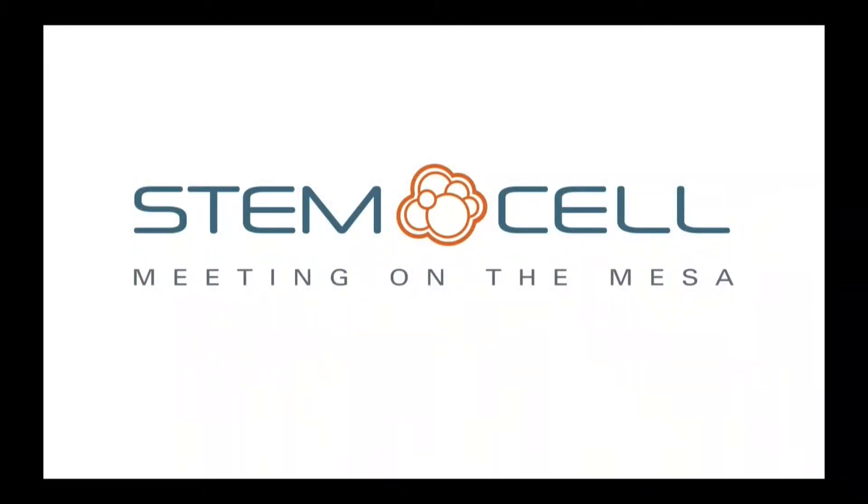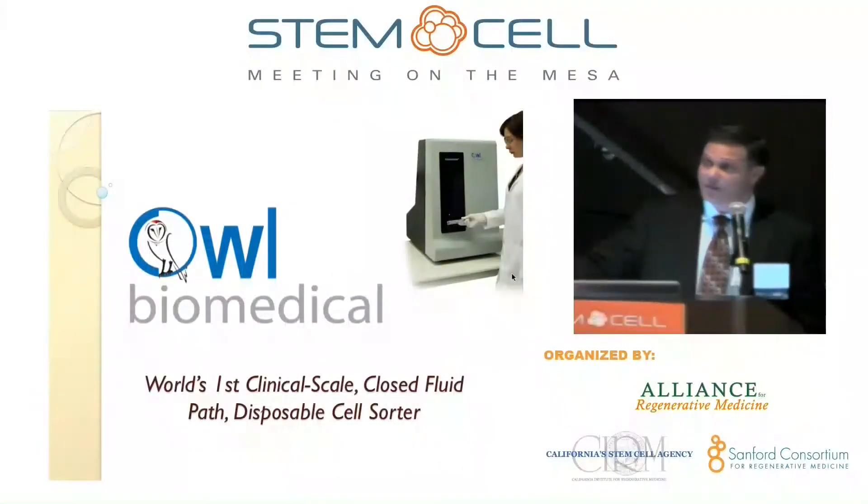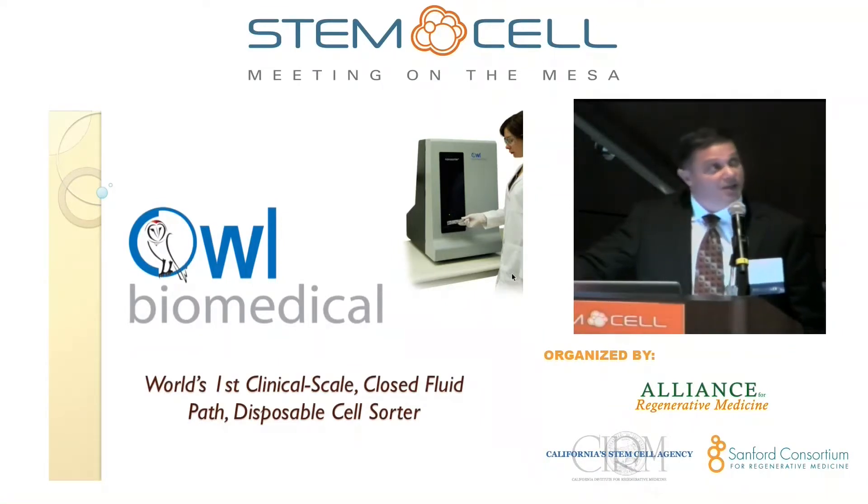The last presentation of the day is Jim Linton from OWL. Please begin. Thanks, Rob. Thank you for sticking around. I'm reminded of something my thesis advisor told me in 1988, which is always take the last spot — there'll never be another scientist to poke holes at your data after you. So I'm happy to finish the presentations today. OWL Biomedical is a very young company, probably the youngest here presenting. It's only 10 people, been around for 18 months. We've raised $6.5 million, have several grants both in the U.S. and Europe. And I'm happy to tell you we just launched our first product, which is called the Nanosorter, which I'll talk to you about today.